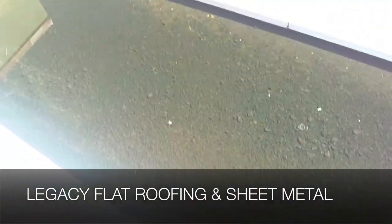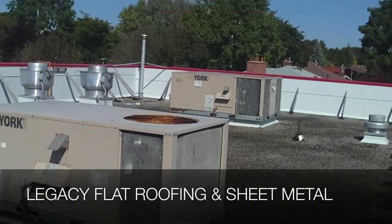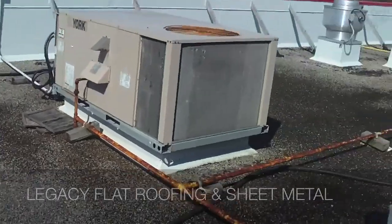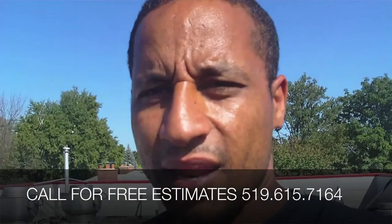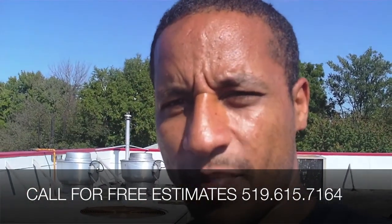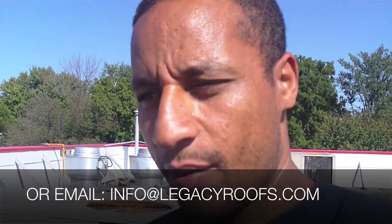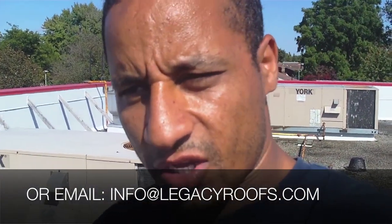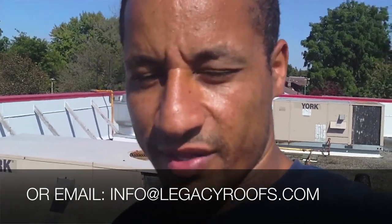I'm going to suggest putting a roof drain right there. I'm going to put together my quote and suggest an EPDM system — remove the existing because there's too much moisture in it and put on the EPDM system. Legacy Flat Roofing and Sheet Metal, I'll let you know how it goes. Hopefully we can repair this roof and get it back to a watertight system, get the tenant happy with the building, and get more customers walking in. Give us a call if you're in the Southwest Ontario area. I'll bring you back when it's time to re-roof this building. Thanks guys, ciao.